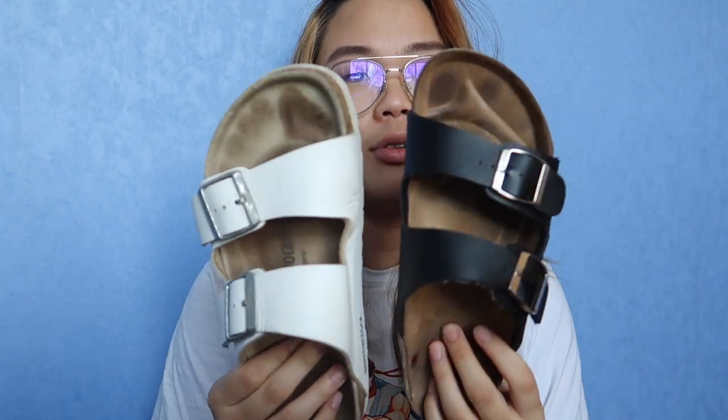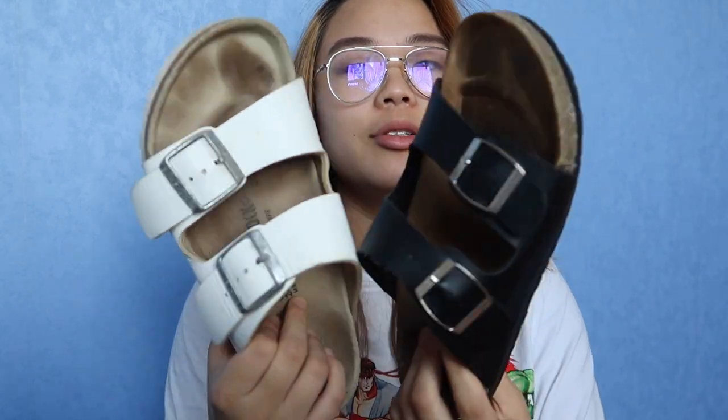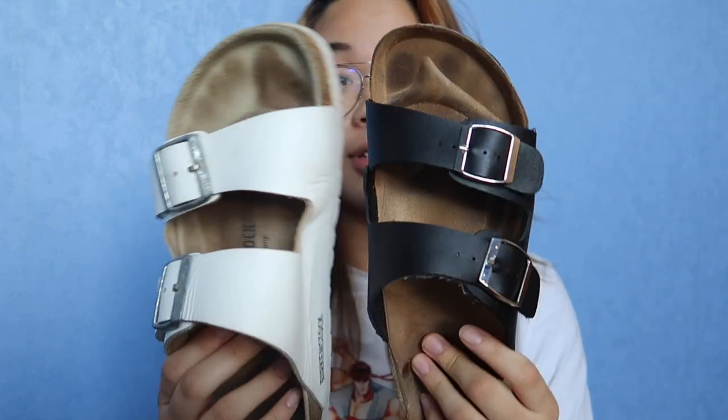Let's compare the actual shoes. From afar, both look quite similar — I don't think you can tell straight away which one's fake and which one's real. But when you take a closer look, there are some obvious differences.